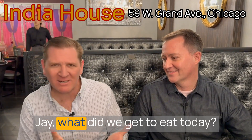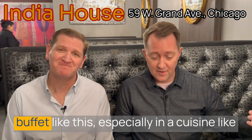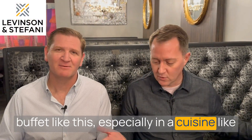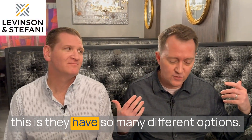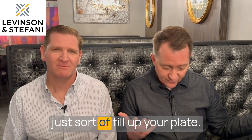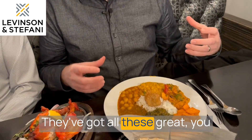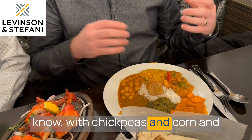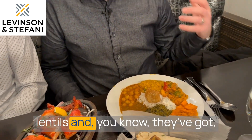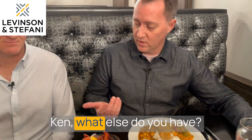Jay, what did we get to eat today? So the wonderful and bad thing about a buffet like this, especially with a cuisine like this, is they have so many different options. What's really cool is you just sort of fill up your plate. I've got the traditional samosa, like a little fried dumpling. They've got all these great chickpeas and corn and lentils, and chicken tikka masala. Ken, what else do you have?